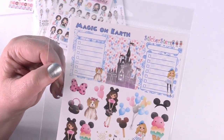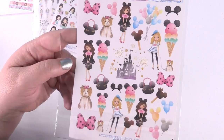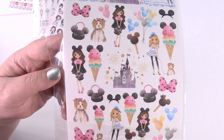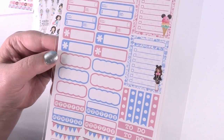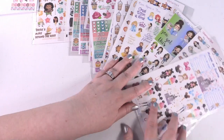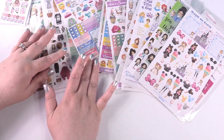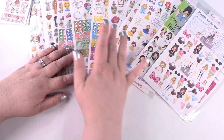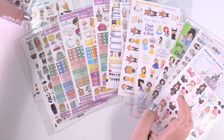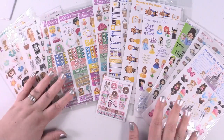Last but not least is this one called Magic on Earth — it's a Disneyland or Disney World theme. I fell in love with this one. This is actually the sheet I saw that made me place the entire order, because I loved these little girls wearing mouse ears and carrying a mouse purse. It has a planner sheet as well. So that is my sticker haul from Stickersters — if you like any of these, you know where to check her out. I bought all these myself; she doesn't even know who I am and I don't get anything if you buy anything. I just thought it was really fun to share and wanted to show you some of the really cute options out there if you like stickers too.